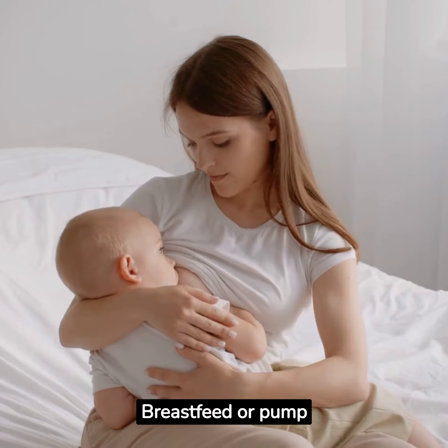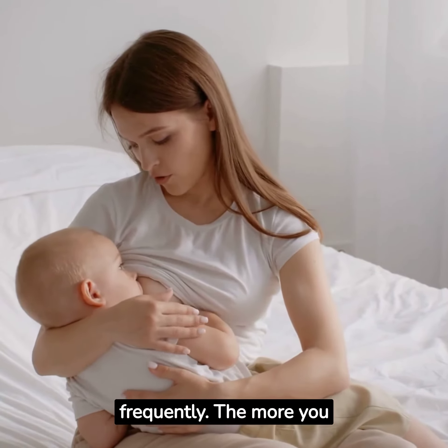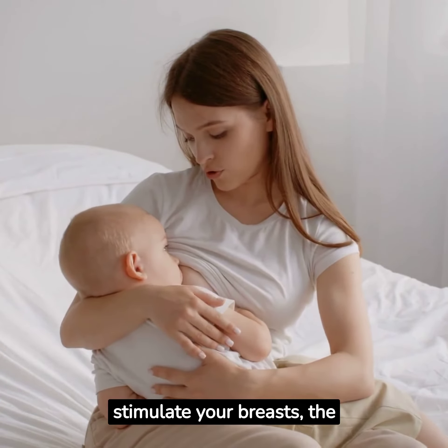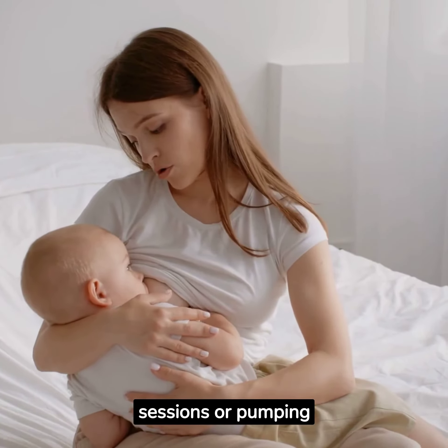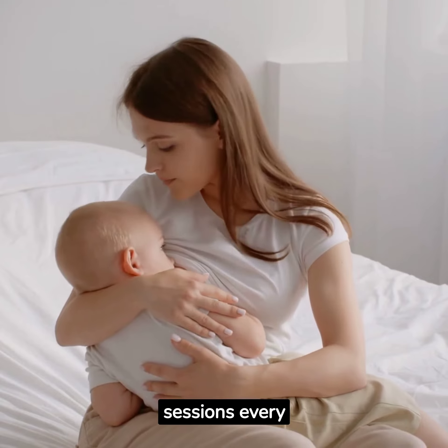Strategy 1: Breastfeed or Pump Frequently. The more you stimulate your breasts, the more milk your body will produce. Aim for at least 8 to 12 feeding sessions or pumping sessions every 24 hours.